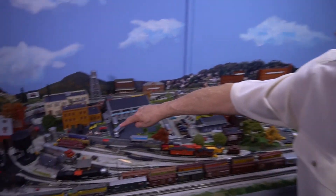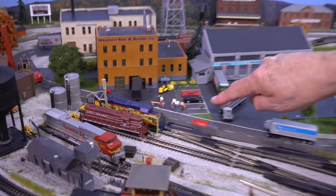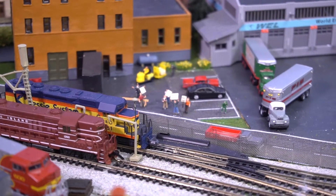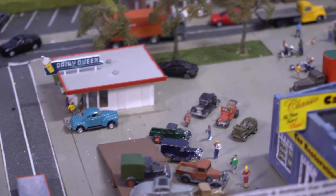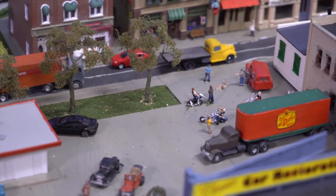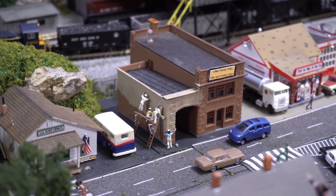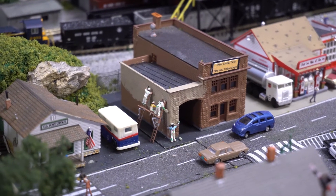Here at the factory we have workers on strike. Here we have an antique car show, the local Dairy Queen and we have motorcycles. Here we have painters painting the township building.